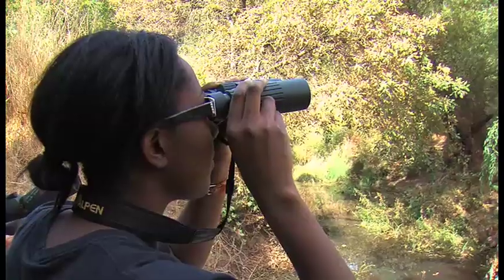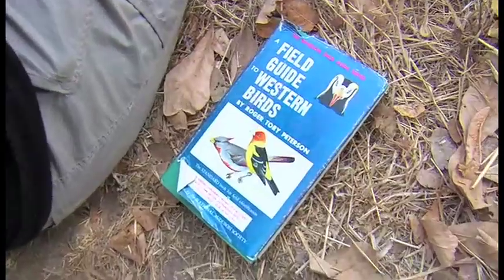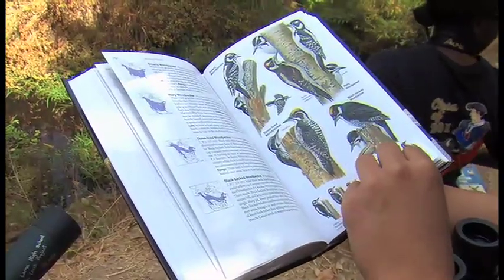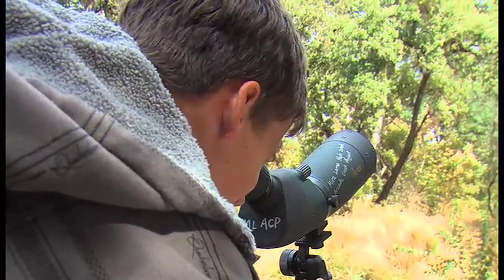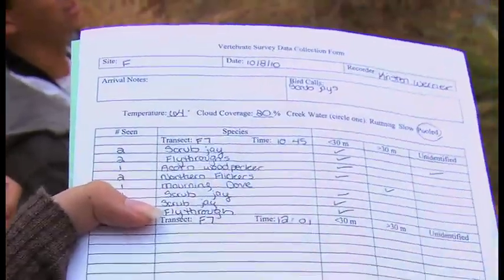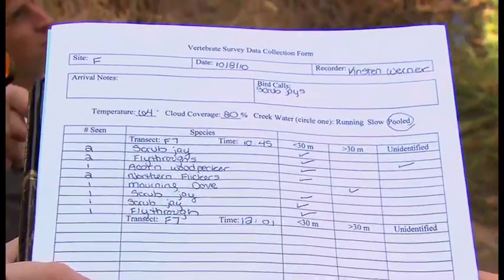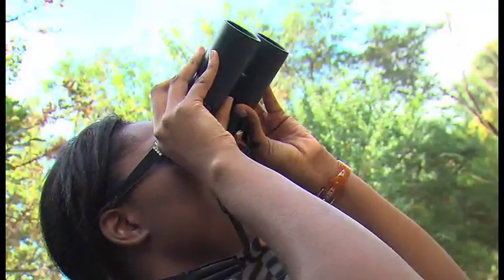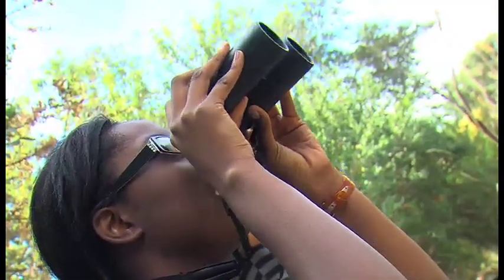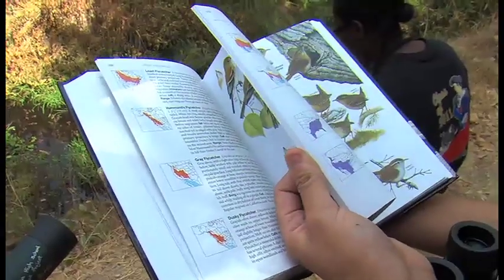We count about 23 birds. The vertebrates team is armed with binoculars to observe and record all vertebrates, mostly birds. They're looking for large populations of certain species because that's a way to assess the health of the creek through indicator species, including the California quail, the magpies, and the acorn woodpecker. The more we have of those, it's an indication that the creek is quite healthy. If they find more non-native invasive species, that's a sign of trouble.